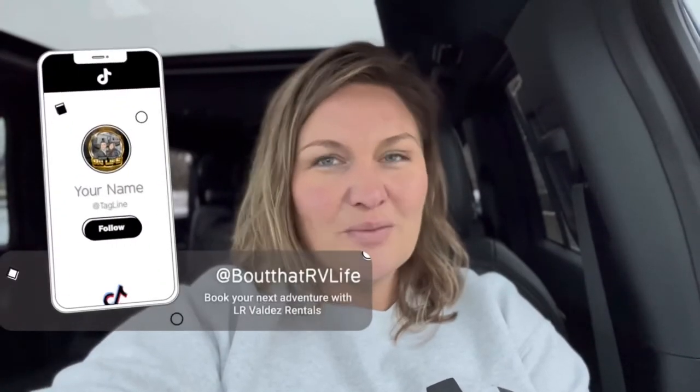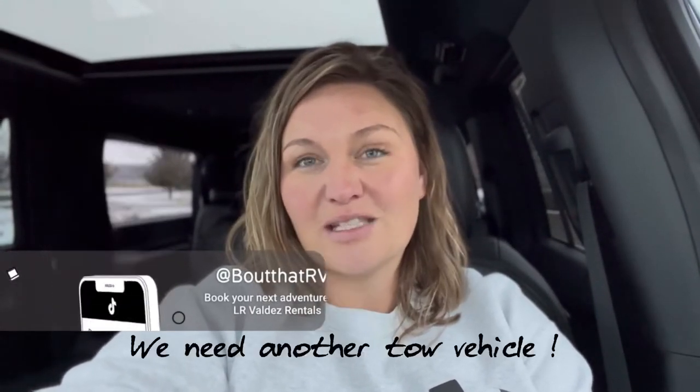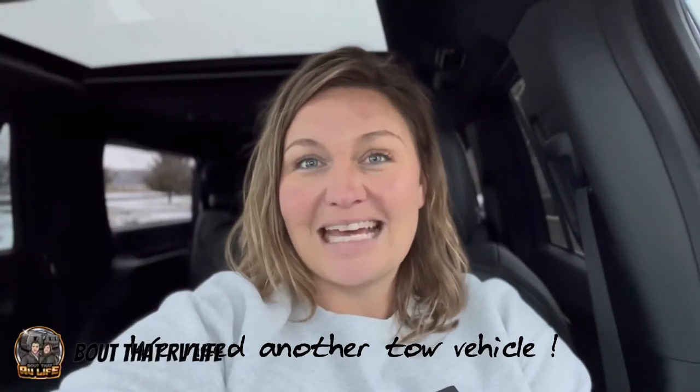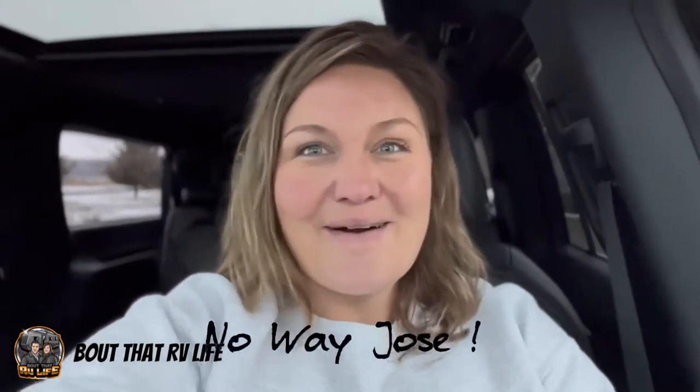So when my husband came to me a few months ago and said he thought we might need to look at getting a second tow vehicle in the spring and was thinking about trading in the van, I was like, you know I love my van, right? My initial answer was no way, Jose! But because I've come to understand that usually he's right about these things, I took some time to really think about it.